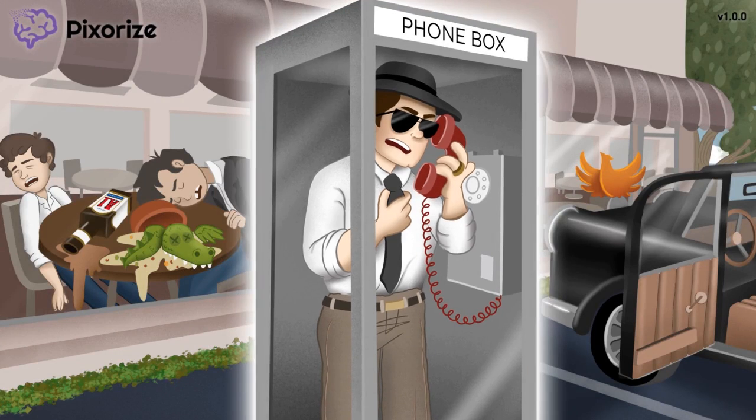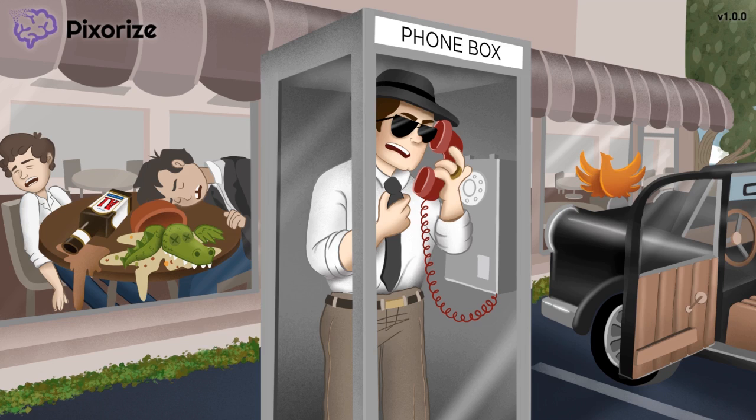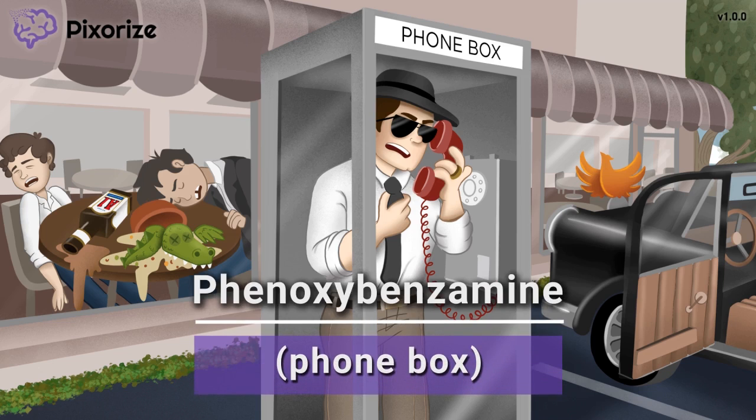Let this phone box anchor you to the topic of our video: phenoxybenzamine. Get it? Phone box for phenoxybenzamine — or phone-box-a-benzamine, if you will.